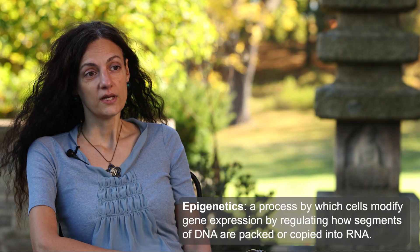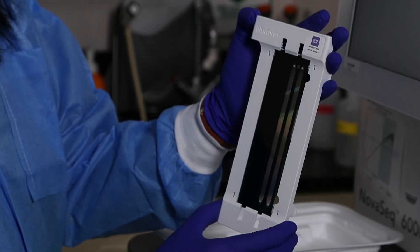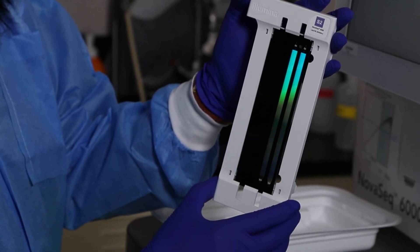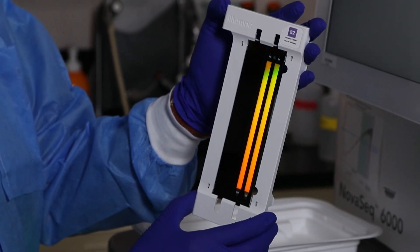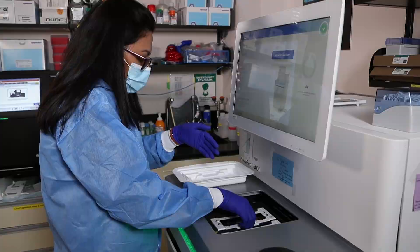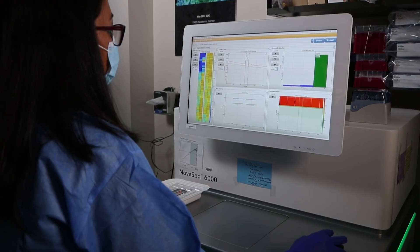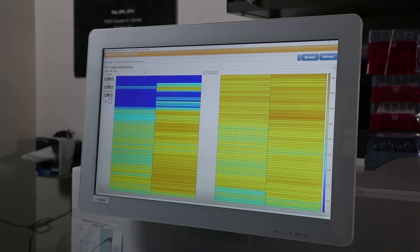Among everything we have in our technology, there are some instruments that I will say are leading edge in what we can provide. One thing that immediately comes to my mind is our sequencer. To give you an example, our sequencer can give you the genomic expression — the whole genome — for more than 50 patients in less than 48 hours.